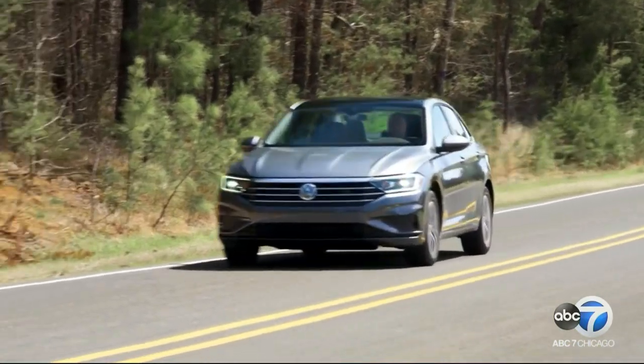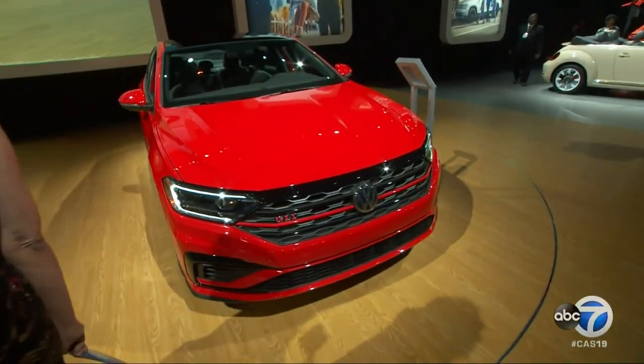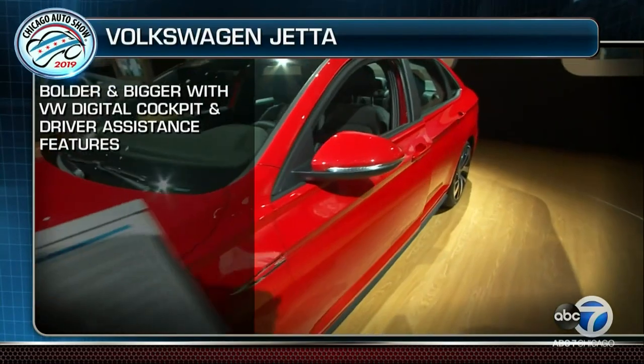Over at Volkswagen, there's a major update to the iconic Jetta. The 2019 Jetta is bigger and bolder than before, with a new configurable digital dashboard, all-new driver assistance features, and more items coming standard. According to Carolina Reed of Volkswagen, the car is very powerful with a lot of horsepower.